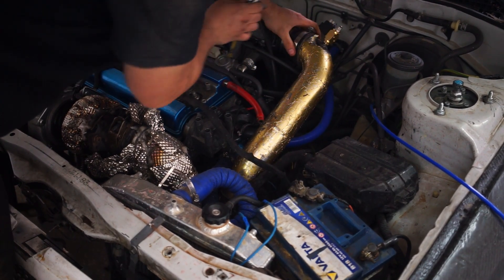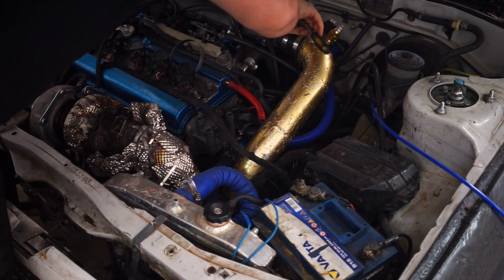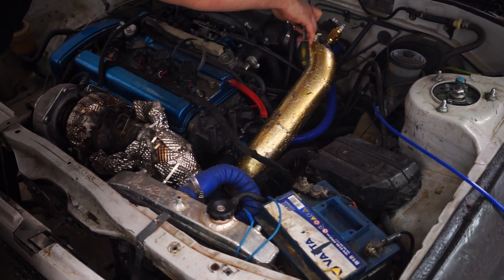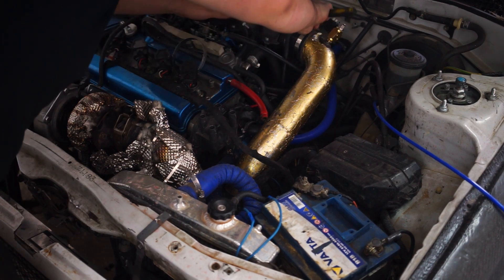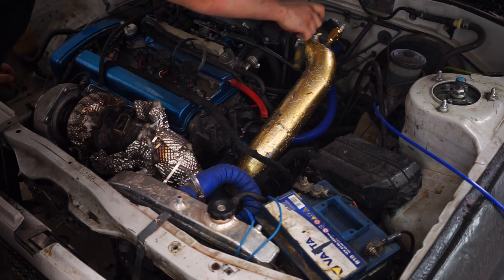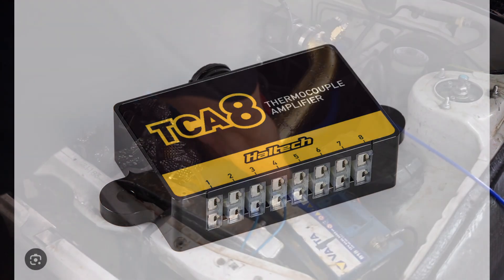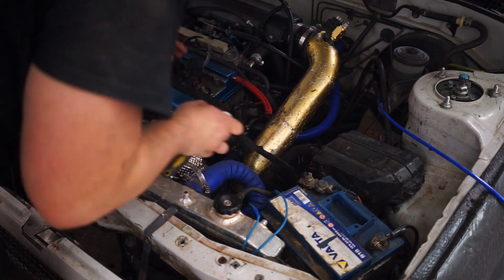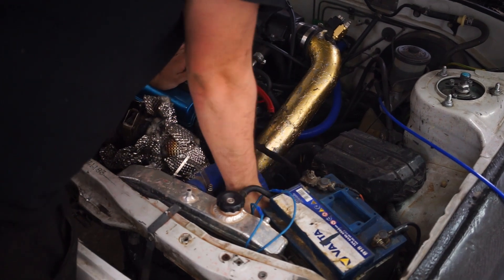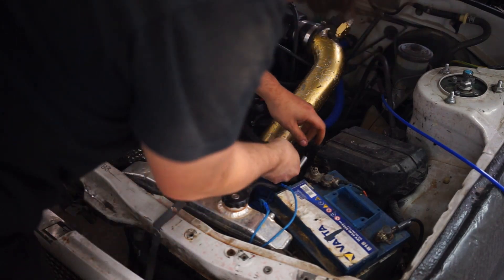Because K-type thermocouples output only a very small voltage, you need an amplifier. Displays usually come with an integrated amplifier, but if you want to feed the signal into an ECU that offers an EGT input, you typically need to buy a separate amplifier box. These boxes are quite useful because in most cases you can plumb in more than one EGT sensor, allowing you to monitor every cylinder.